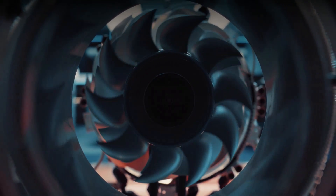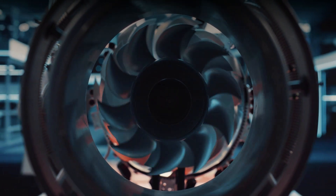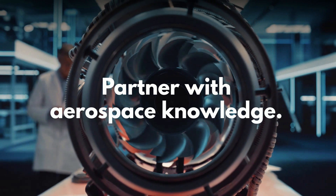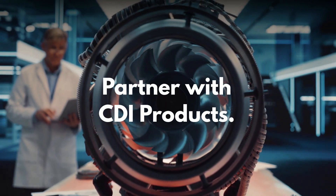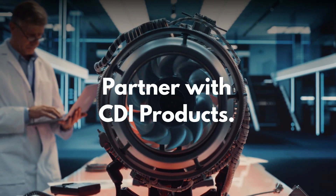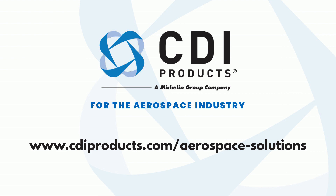Choose CDI, because in an industry where there's no room for error, you need a partner that consistently delivers. Partner with aerospace expertise — partner with CDI Products, a reliable partner supporting the aerospace industry with advanced technology. To learn more, visit www.cdiproducts.com.